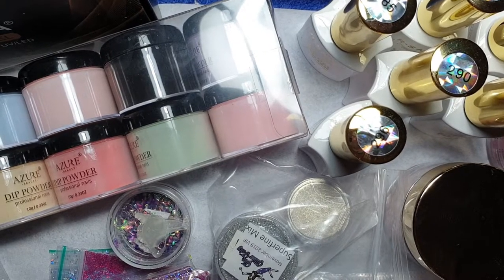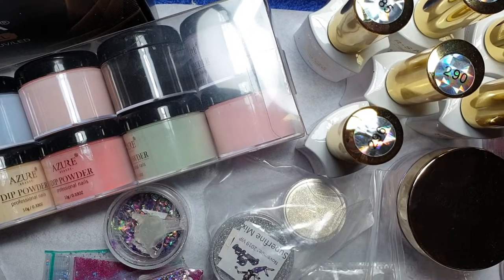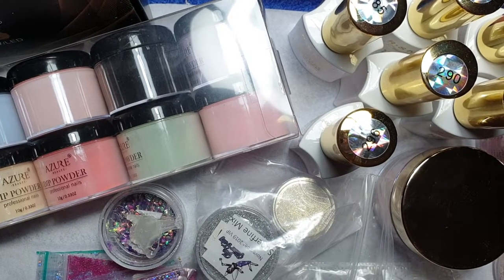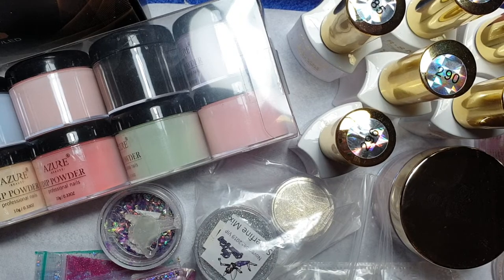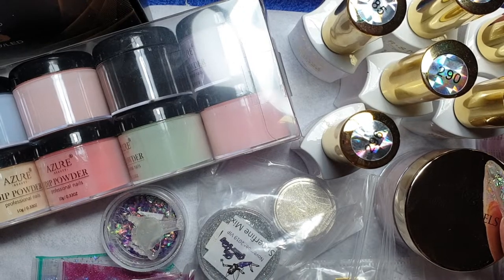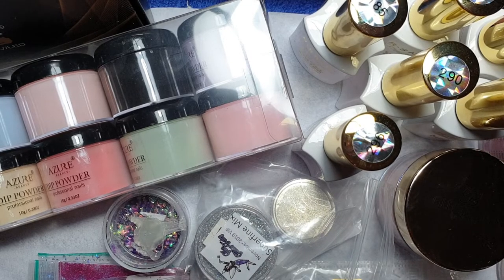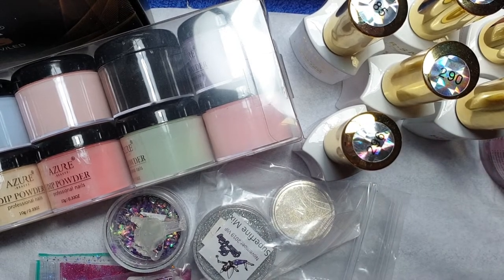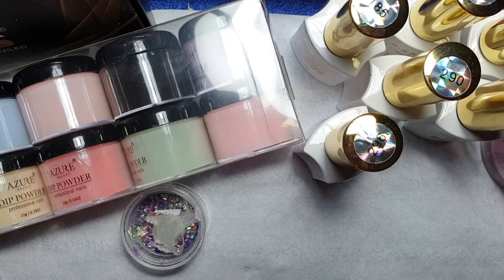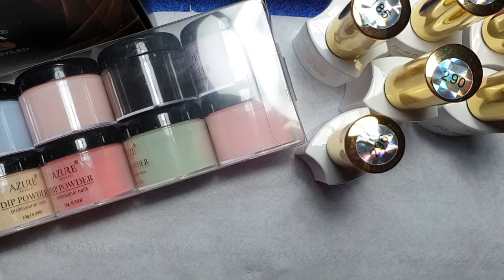Hi everyone, welcome back to my channel. I'm going to show you some items I've been getting over the last couple of weeks. I've got quite a collection of different things so I thought I would do a YouTube video on them. I've got gel polishes, glitter bells, dipping powders, glitters, and some chrome pigments. I'll show you a few at a time because there is quite a lot of products.